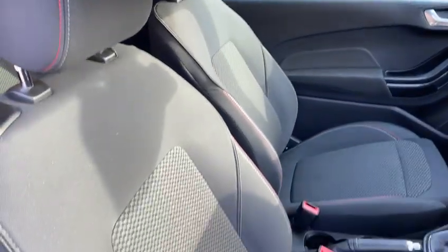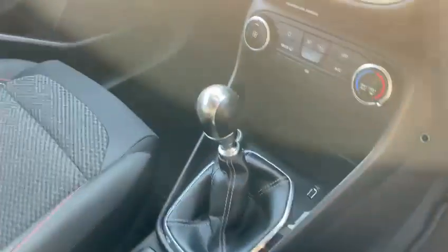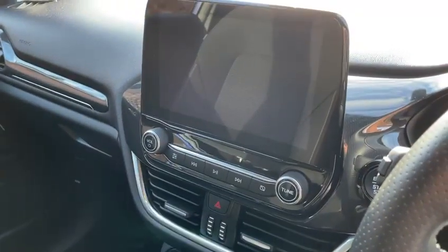Inside the vehicle, you have full black cloth upholstery with red and white contrast stitching, a 6-speed manual gearbox, and a touch screen display.